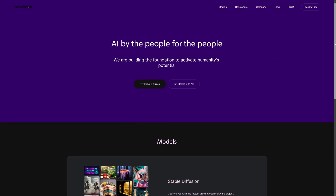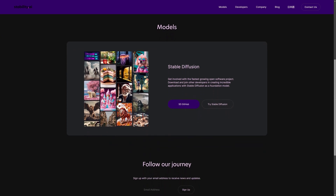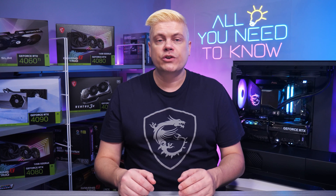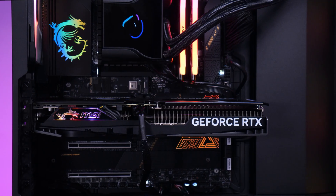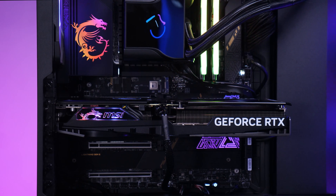Stable Diffusion is software that generates images based on text input by using an AI model. For the latest XL version, we recommend 12GB of VRAM, with more showing a noticeable improvement. For SDXL, VRAM size matters more than raw GPU strength, and to test, we're using the RTX 4060 Ti Gaming X Slim 16GB as well as an RTX 3080 10GB and an RTX 3060 12GB.